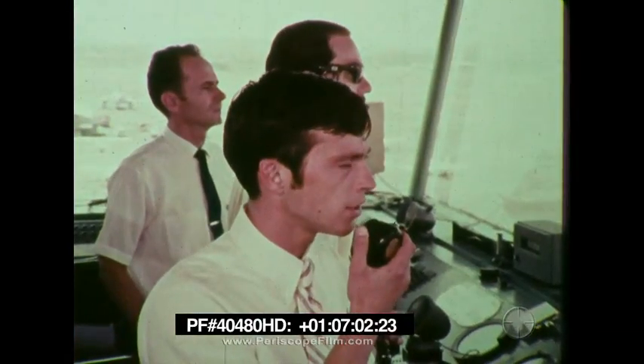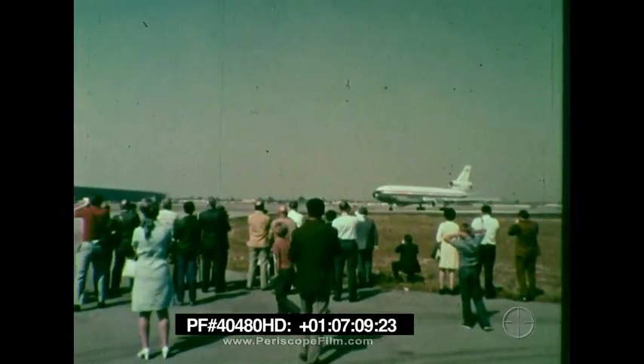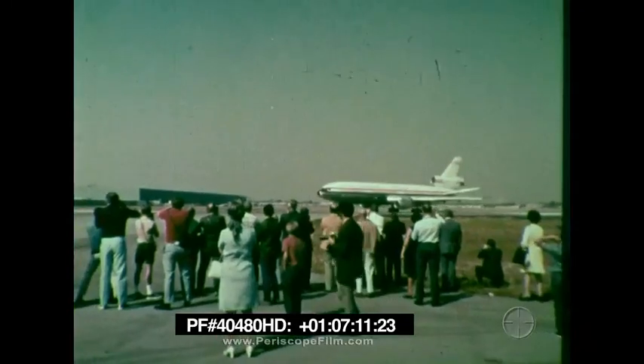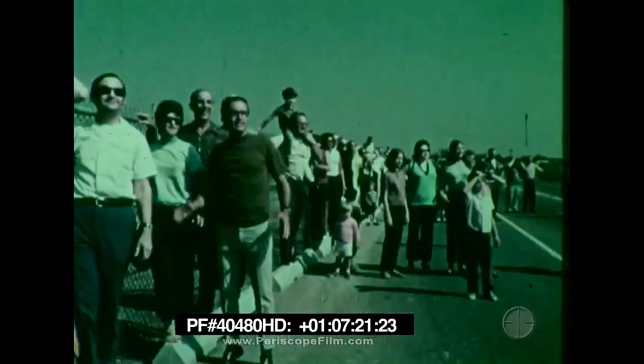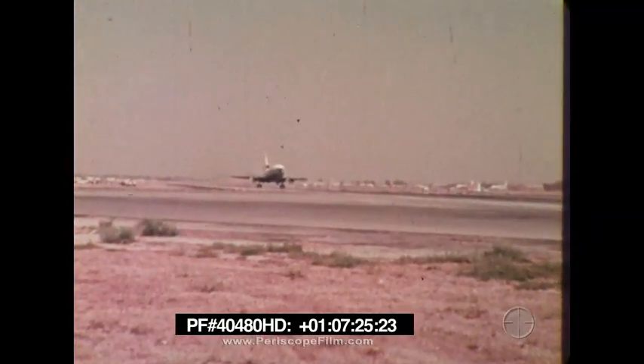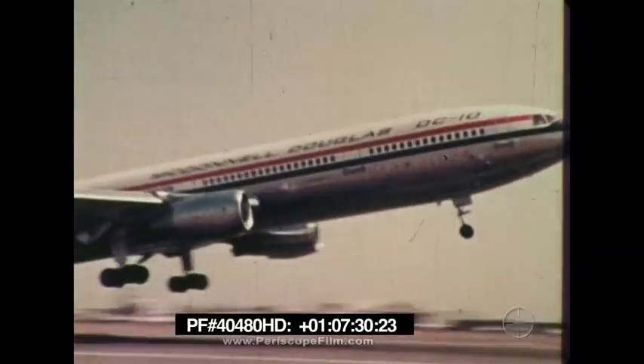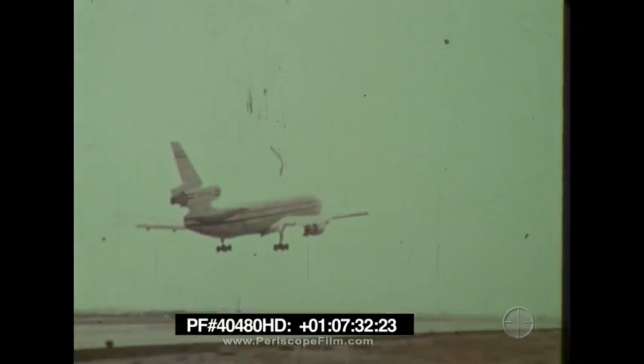Long Beach Tower, runway 12, cleared for takeoff. At exactly 10 a.m. — the time scheduled several weeks ago — the DC-10 is rolling. Some 20,000 people are watching this takeoff from every available vantage point. The DC-10 is picking up speed and will roll some 5,000 feet and lift off at 152 knots. There is no visible smoke and a very low noise level. It lifted off just short of 5,000 feet, and we have reports from the side of the runway that it was a very quiet takeoff.